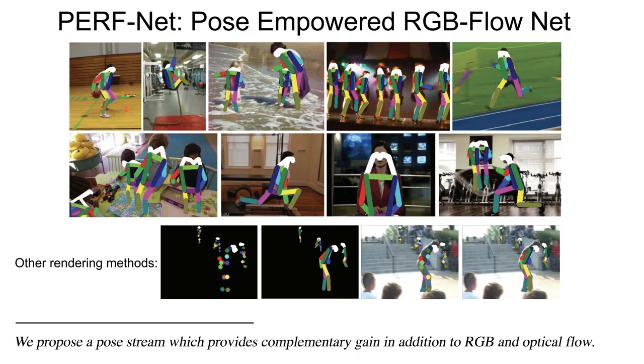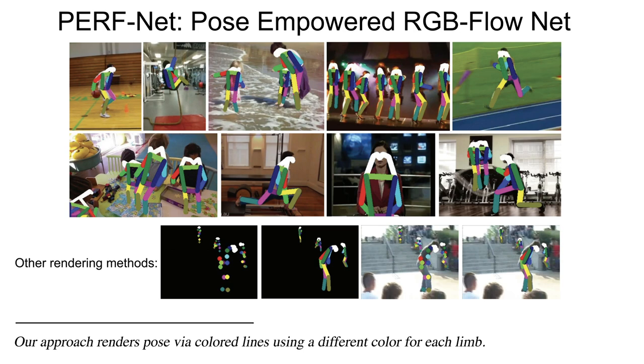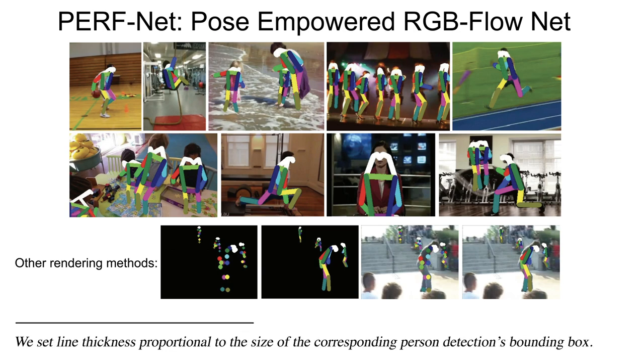We propose a pose stream which provides complementary gain in addition to RGB and optical flow. Our approach renders pose via colored lines using a different color for each limb. We set line thickness proportional to the size of the corresponding person detection's bounding box.